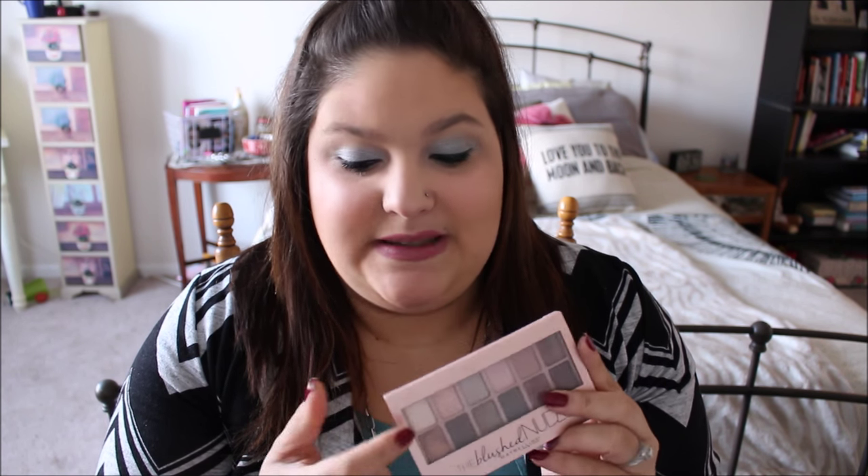I will swatch a few of these colors for you. And those are really, really pretty. You can make some really pretty holiday looks with this palette, so go pick one up.